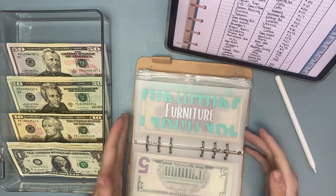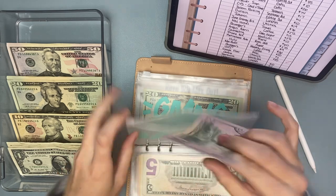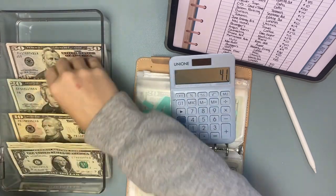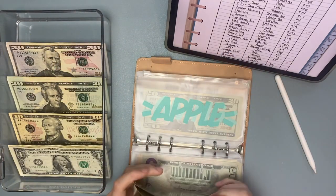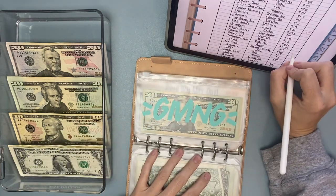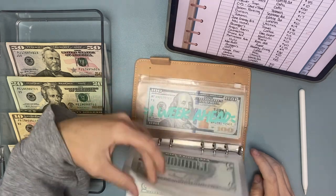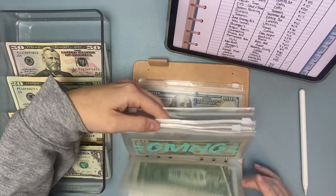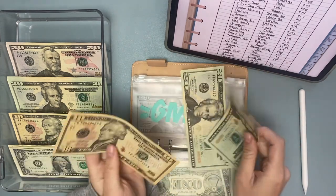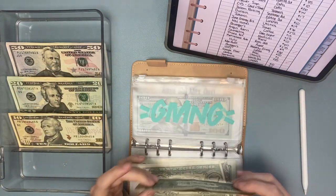We need to pull out money in Apple. Apple needs to take out $9. So $50 minus $9 means we should have $41 — $20, $41 in Apple. Monthly giving — we need to take out $26. We'll take out $30 and put back $4. So we have $24 now in giving.